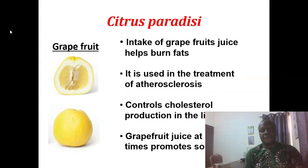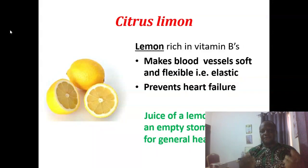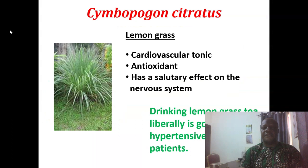Citrus paradisi is grapefruit. Grapefruit juice helps to burn fats and is used in the treatment of atherosclerosis. It controls cholesterol production in the liver. Grapefruit juice taken at night also helps to promote sound sleep. Citrus lemon is lemon, very rich in vitamin B's, and it makes our blood vessels soft, flexible, and elastic. It prevents heart failure. Juice of a lemon a day on an empty stomach is a very good practice for general health.